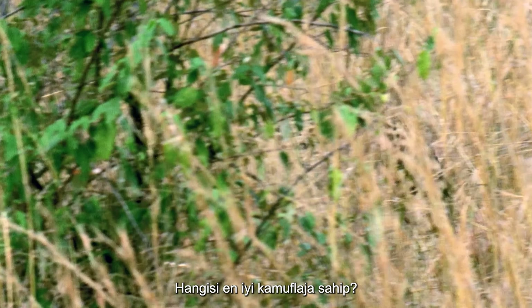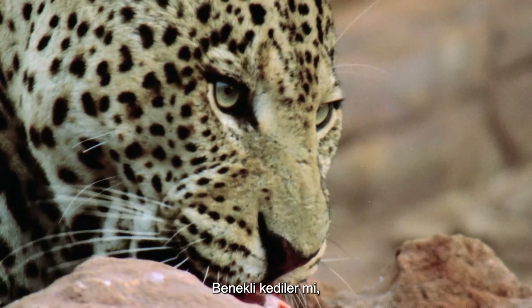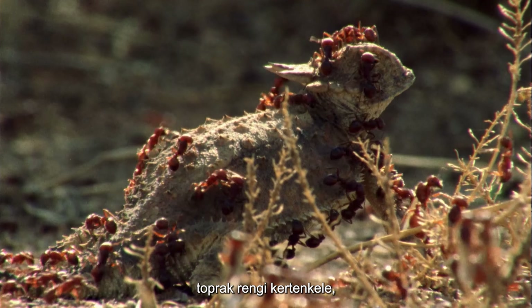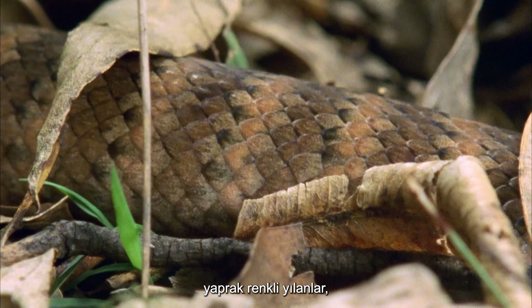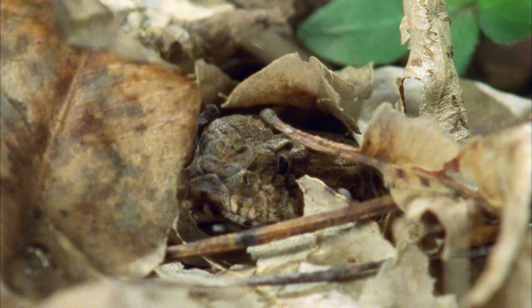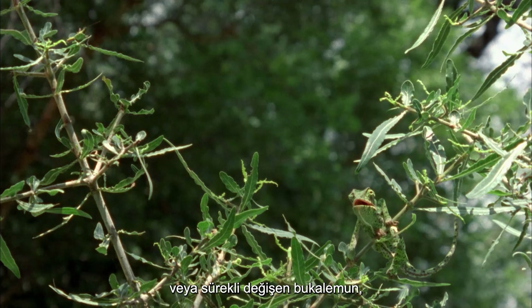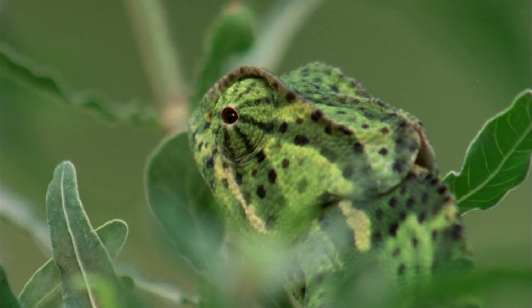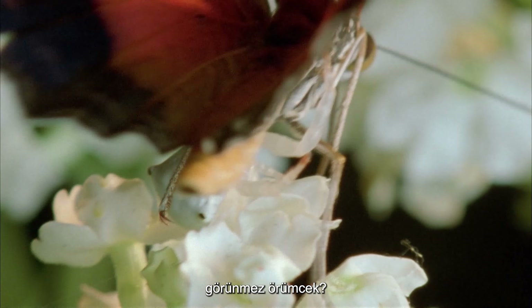Which has the best camouflage of all? Is it the spotted cats? The earth-colored lizard? The leaf-colored snakes? The shimmering cuttlefish? Or the ever-changing chameleon? Blended birds? Or even the invisible spider?